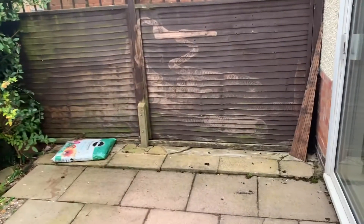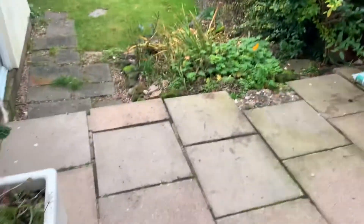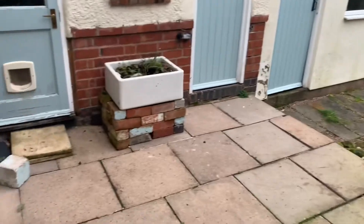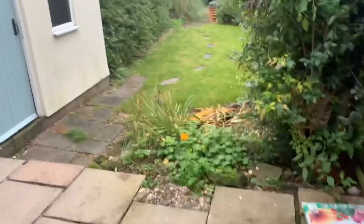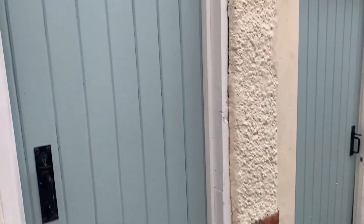I'll take you outside now and show you the rear garden and also the garage that comes with this property. Coming out into the rear garden, this is the side door access — you can also use the French doors off the living room. As you can see, we've got a nice patio area here for entertaining, barbecuing, etc. Nice space there.